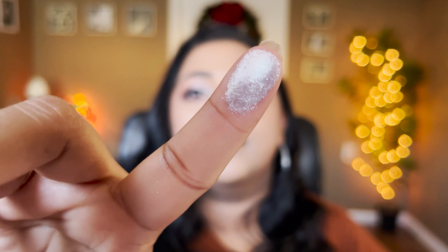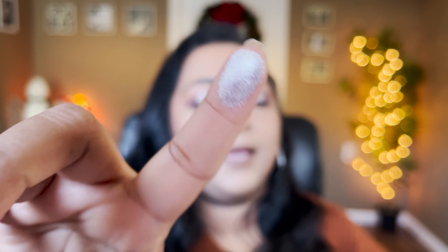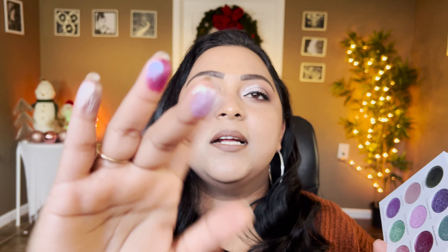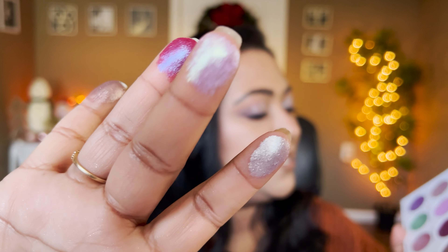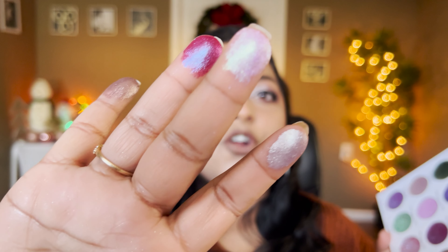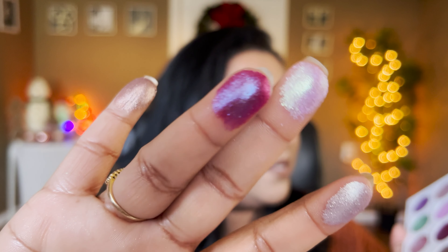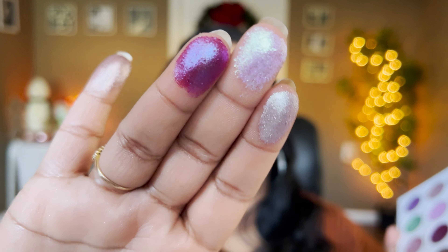The first shade in row two is Rascal Tail — it's definitely more like a silvery taupe shade, and this is what I currently have in my inner corners. The second shade is Junk Food Junkie, which is more of a pink-to-green shifting shade — a strongly iridescent multi-chrome. The next one is Raccoon Hugs, which is more like a pink-based purple shade.